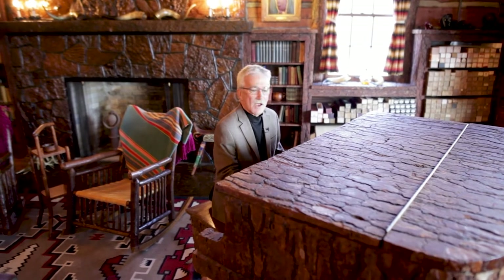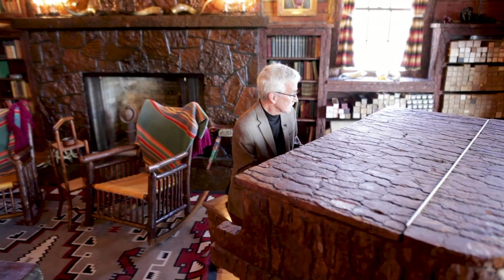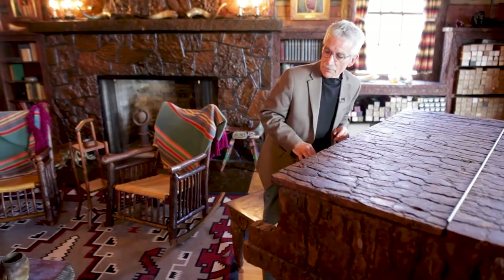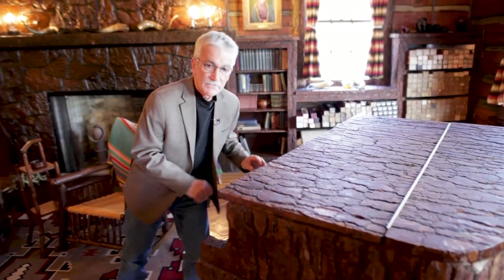Welcome — you're inside the lodge, and I'm glad you're able to join me. Welcome to the lodge. This is the most unique home in the world, in my opinion. There are so many neat, fabulous stories inside these walls. I could spend hours telling them to you, but I'm going to try to narrow it down to just a few.